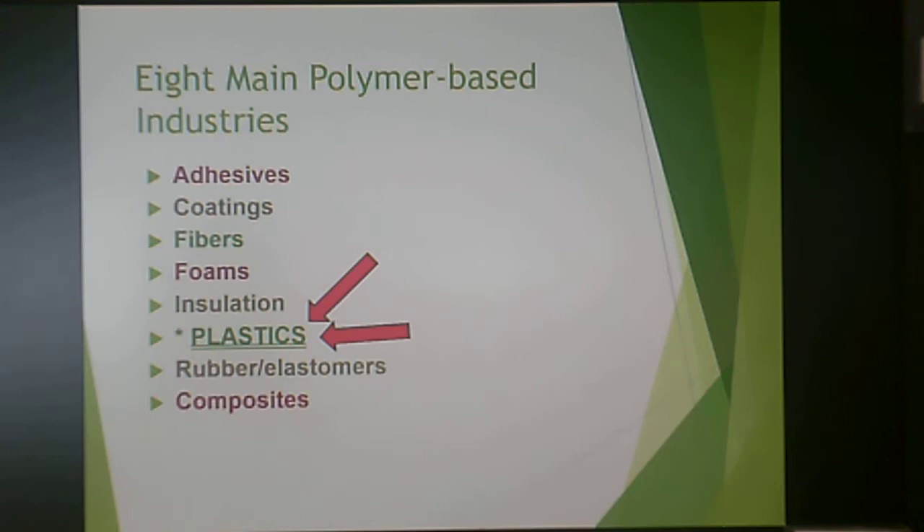There are eight main polymer-based industries. Plastics is the largest of these polymer-based industries. I myself have worked in adhesives, coatings, foams, rubber and elastomers, composites, and of course plastics. Plastics is the largest of the polymer-based industries from a commercial perspective.